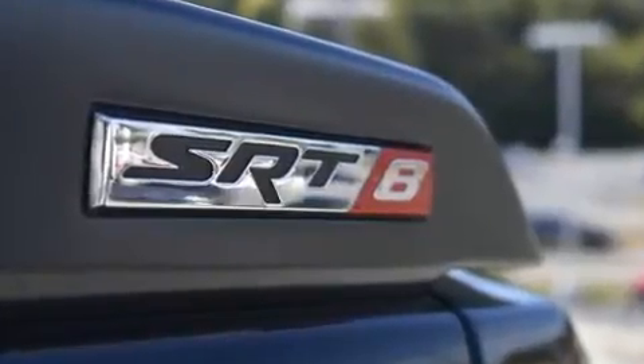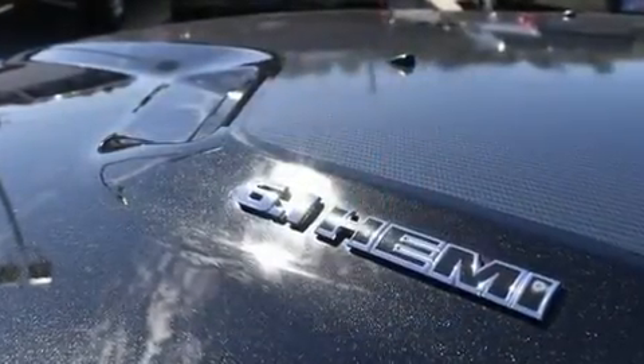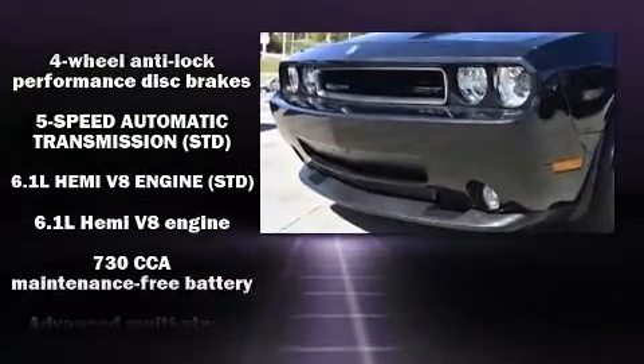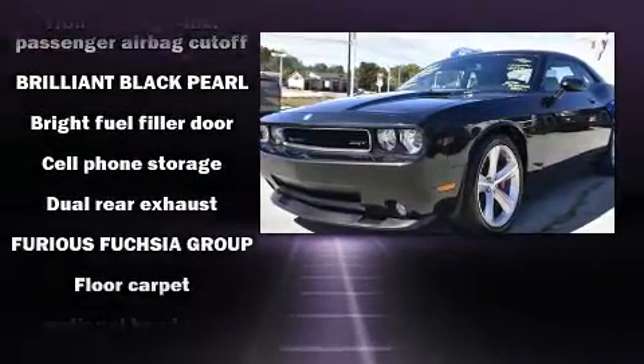Standard features include heated seats, leather upholstery, a built-in garage door transmitter, and voice-activated navigation. With high-intensity discharge headlights illuminating your path, you'll always appreciate maximum visibility.